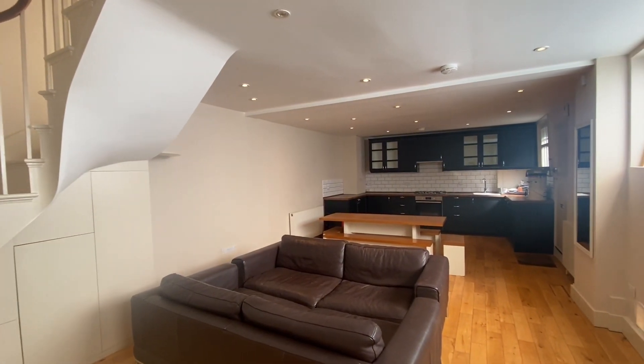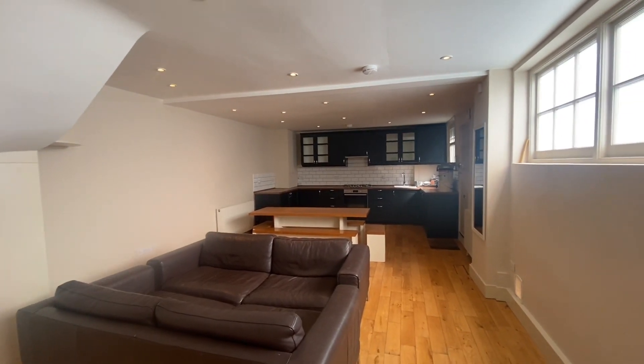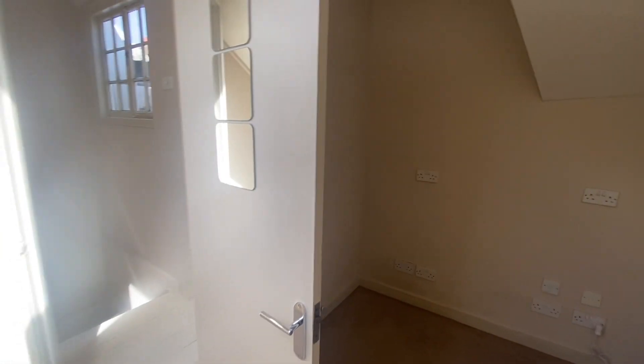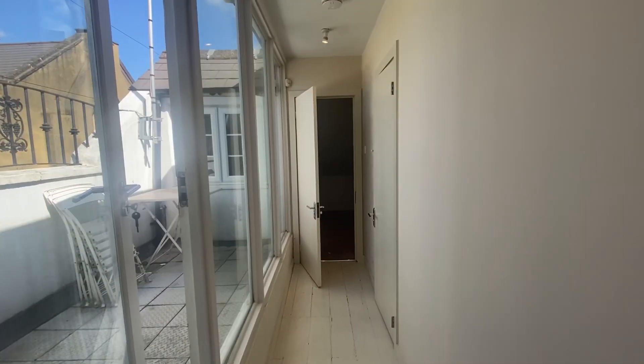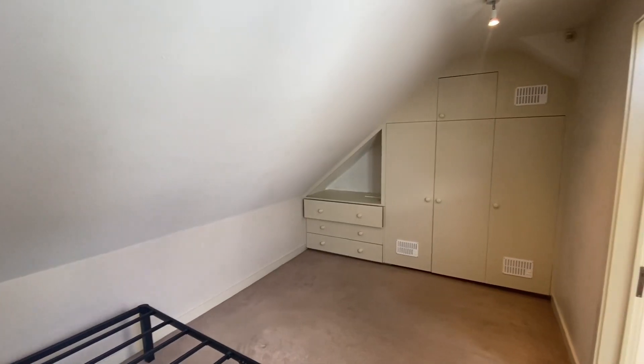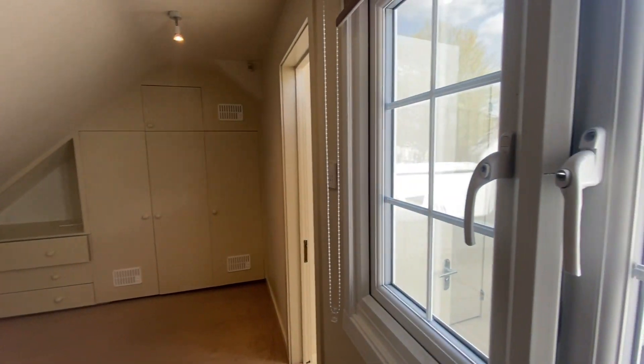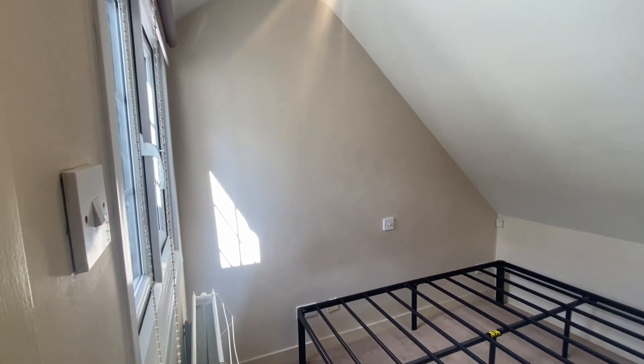The location of this gorgeous mews house couldn't be better for easy access to everything brilliant Balham has to offer. Balham is well known for its amazing selection of coffee shops such as Milk London and famous pubs like the Bedford and the Devonshire. Balham is also well loved for its pretty tree-lined streets and its excellent selection of shops and restaurants.